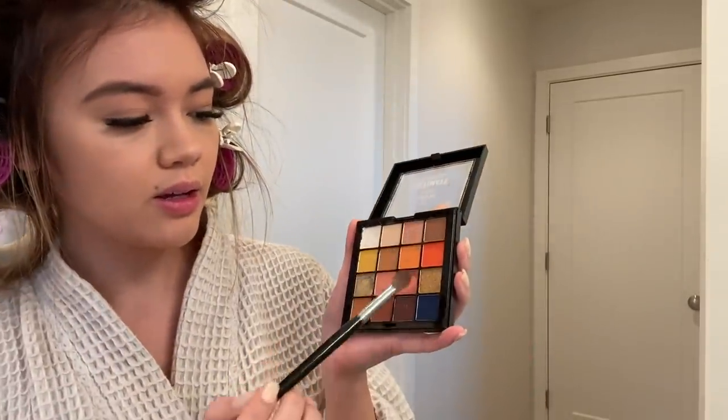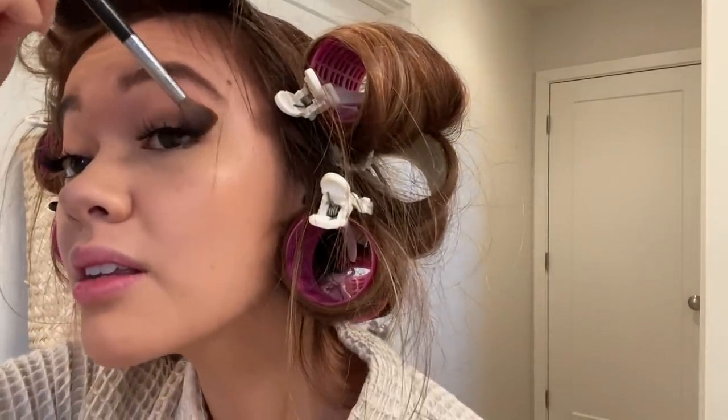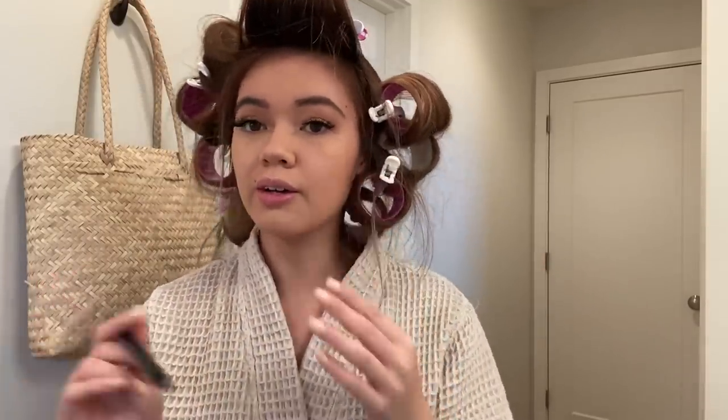I'm gonna do a little shadow in my crease — just a quick little bit. Then I'm gonna do a tiny bit of cat eye eyeliner using the NYX Cosmetics Epic Ink Liner, which is my favorite for this specific look. The felt tip is just perfect and it lasts all day. It gives you that precision to go in and draw a little tiny wing.